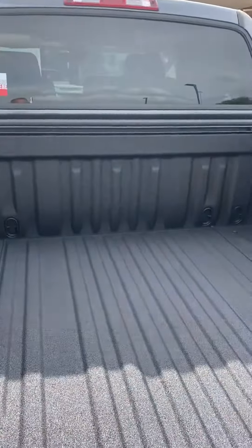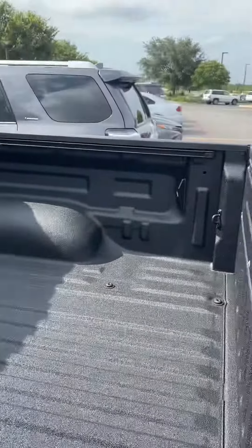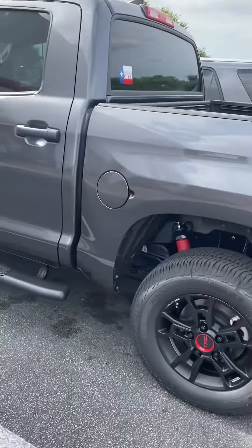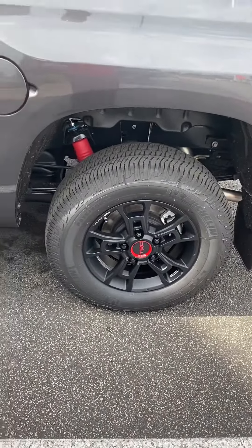There it is. It's got bed lights as well. TRD Pro logo right there. TRD Pro tires.